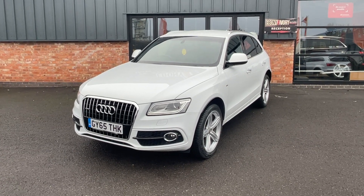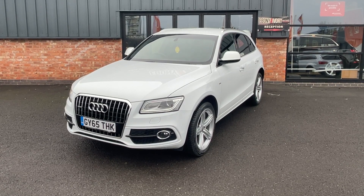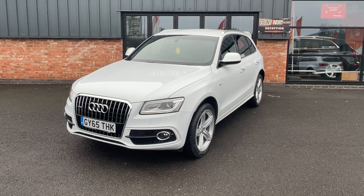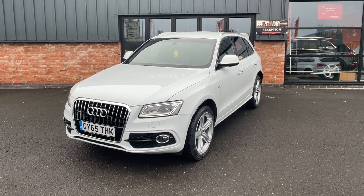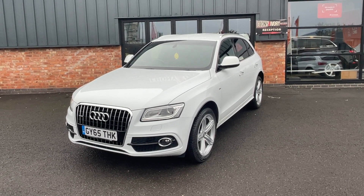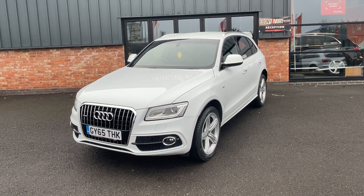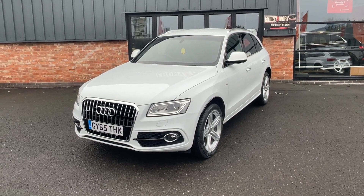Hi, good afternoon, welcome to Ebony and Ivory Motors. My name is Rick. Just here today to look at this Audi Q5 2-litre TDI, it's the S-line Plus, automatic transmission, finished in glacier white metallic, only two owners from new. The log book does come complete with the handbook and book pack and two keys, full documented service history with the last service at 65,000 miles, including a full service and gearbox service as well.